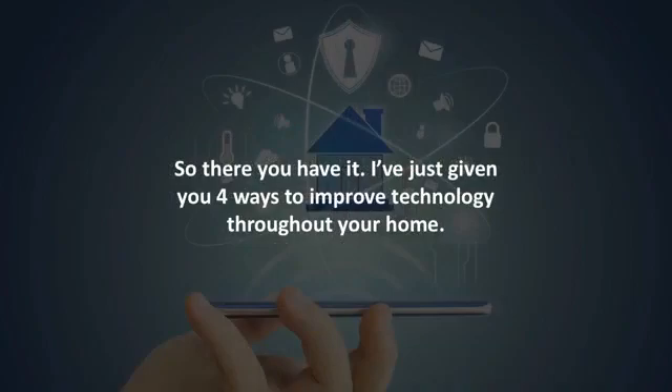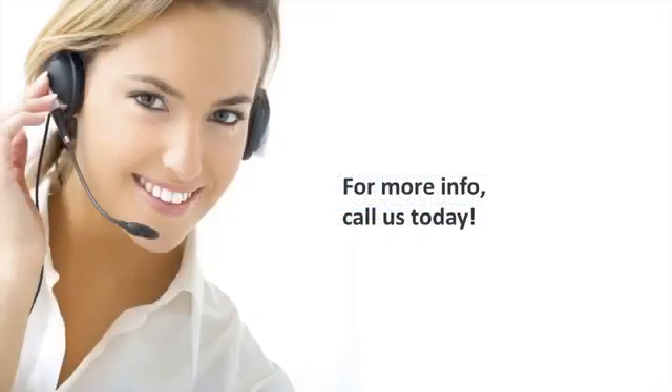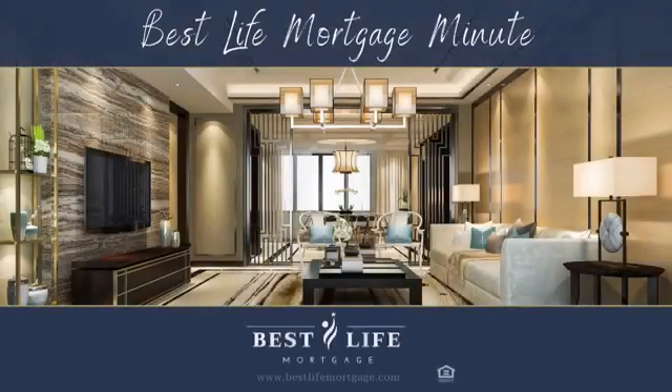So there you have it — four ways to improve technology throughout your home. For more information on how to use your home equity to remodel your home, call us today. Thank you for tuning in to this episode of Best Life Mortgage Minute. If you have any questions or comments, please contact the Best Life Mortgage Advisor who sent you this video. Thank you.